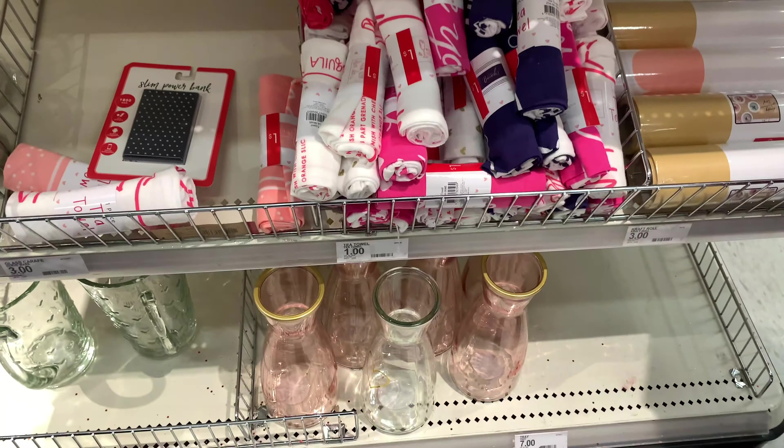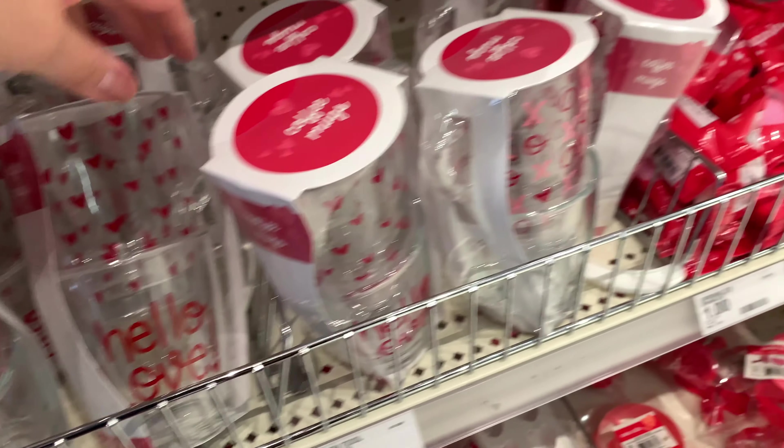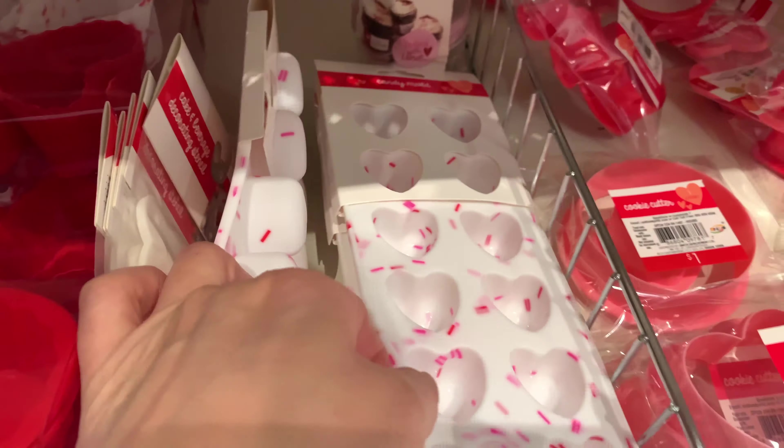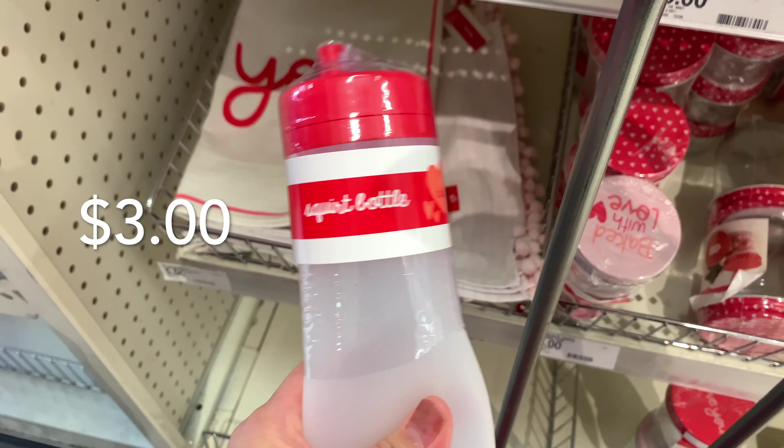OMG, look at the ultimate tins! 'Bake with love.' I like this one — oh, the apron! 'Hello, I love you.' Oh, those ones are cool for candy. 'Baked with love.' I like this. Oh, look, the bags are cute.